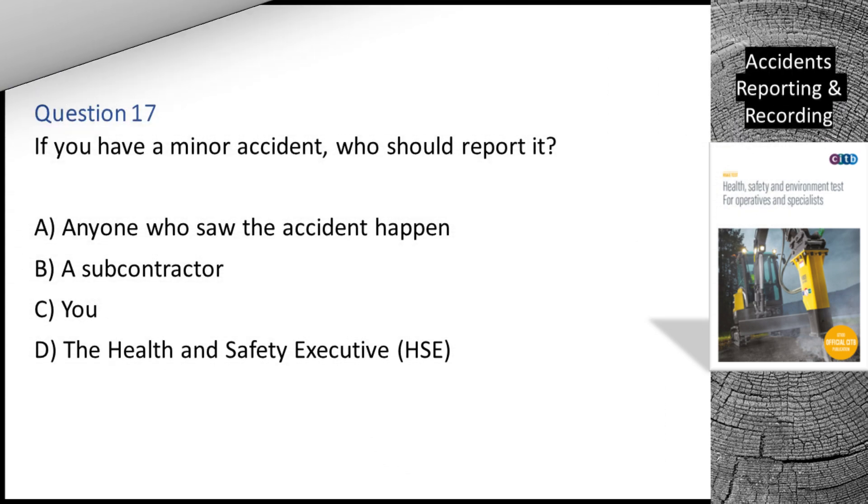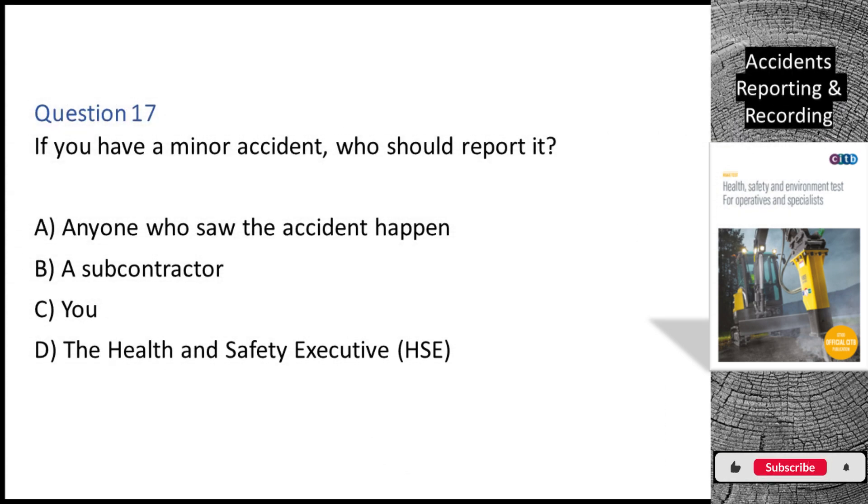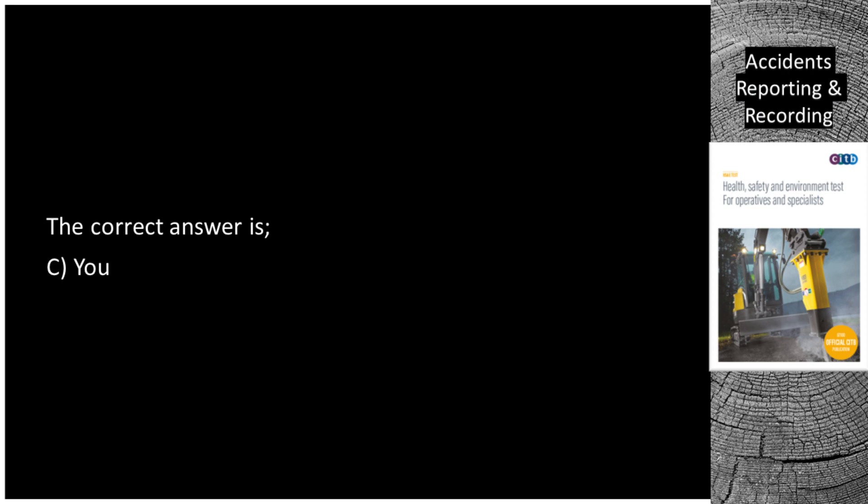Question 17. If you have a minor accident, who should report it? A. Anyone who saw the accident happen. B. A subcontractor. C. You. D. The Health and Safety Executive (HSE). The correct answer is C: you.